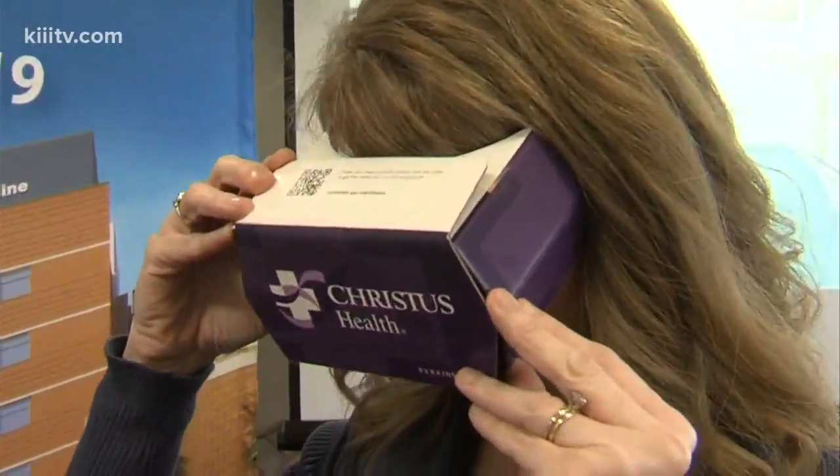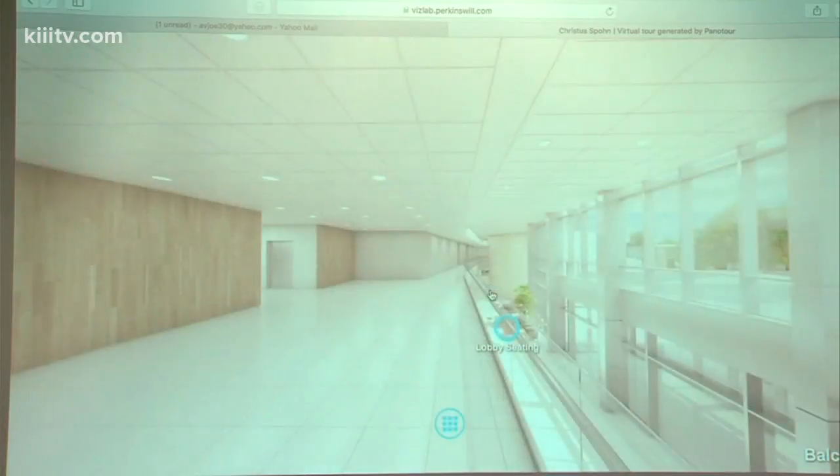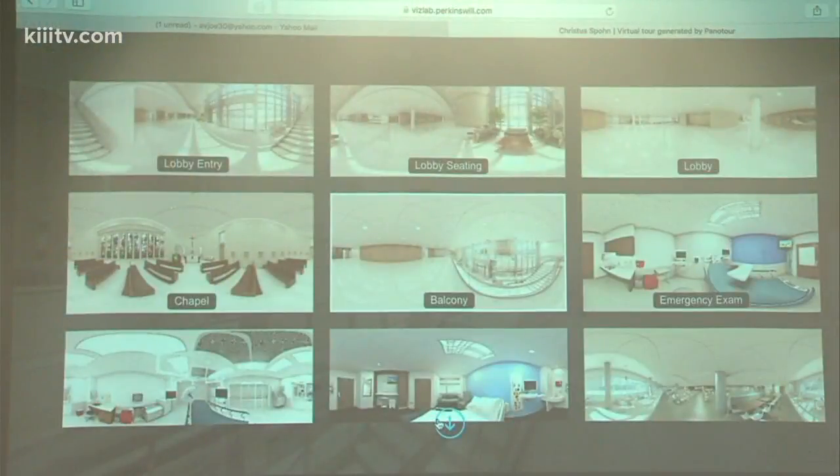This is part of the more than $300 million investment that Spohn Health Systems is making here in Corpus Christi. All you have to do is put on their special virtual reality goggles to walk through the new tower and see all the new features.